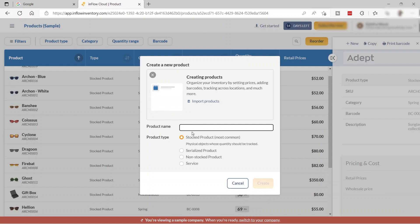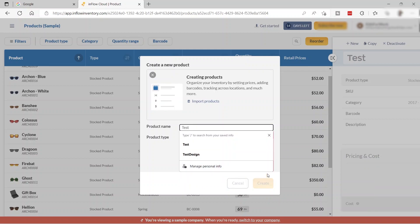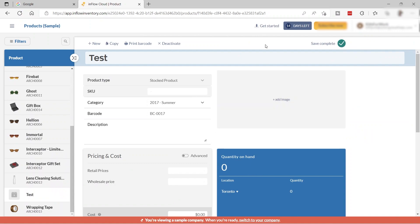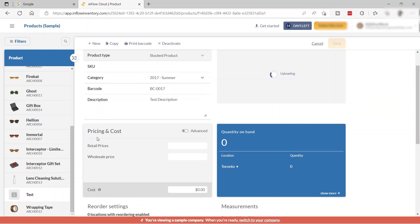To create a new product, click 'New' and name your product — for example, 'test' — then click 'Create.' You can add the product type, SKU, categories, barcode, and a description. You can also add a product image by uploading it and waiting for the upload to finish.